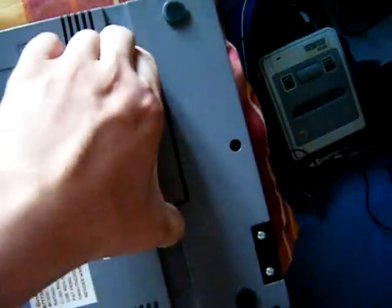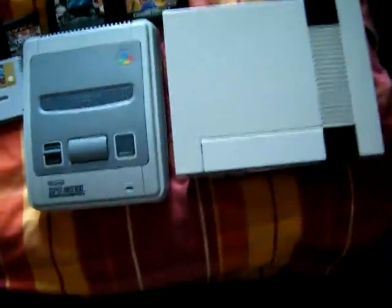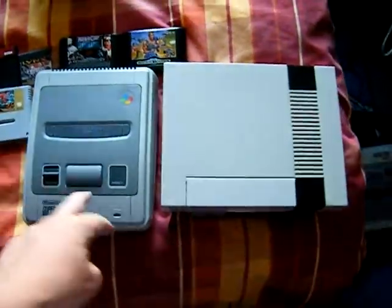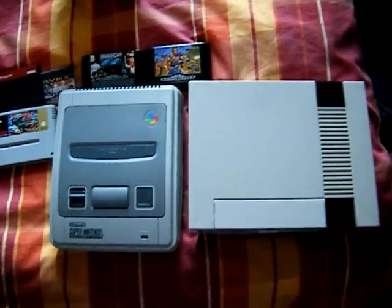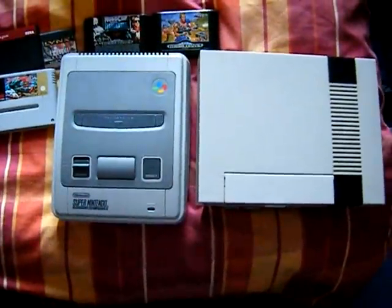It's got the AV ports on the side, the RF and power, and it has the block on the bottom. Both of these consoles are quite strange and ironic that I got them, because I played my SNES for the first time in a couple of years on Wednesday and found out it was broken. This new one is actually in better condition and works, I hope.